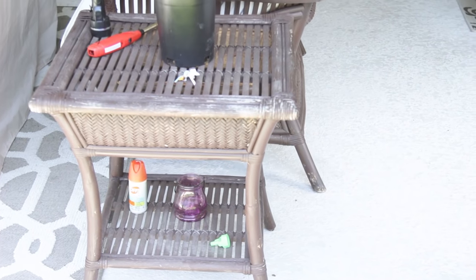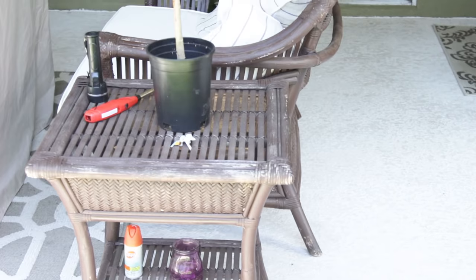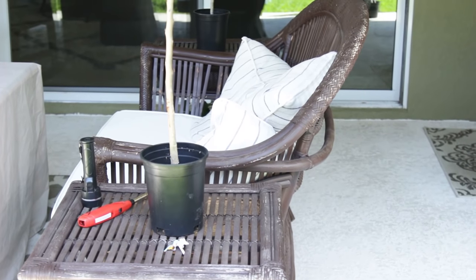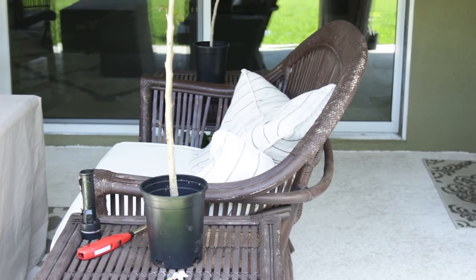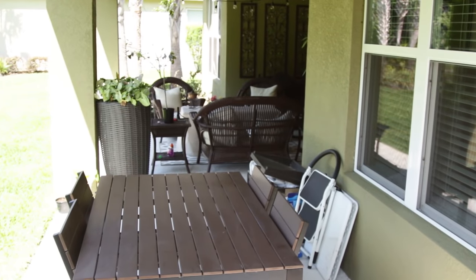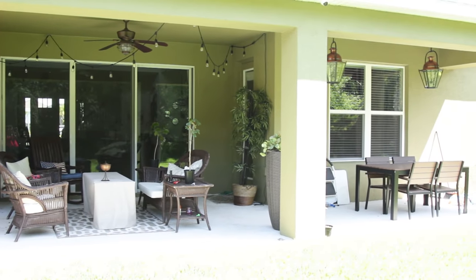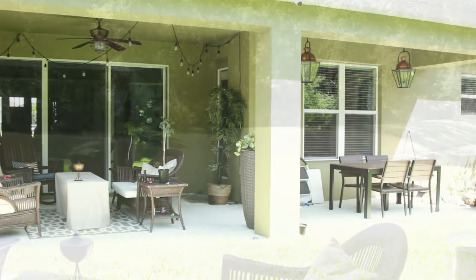This wicker furniture is at least 10 years old — it came from Pier One a long time ago and I'm just not ready to get rid of it, so we give it a coat of spray paint once a year. I recently found this outdoor dining set from a model home and I'm going to show you guys how I dress that up as well. Here's a quick view of what the entire outdoor space looks like.